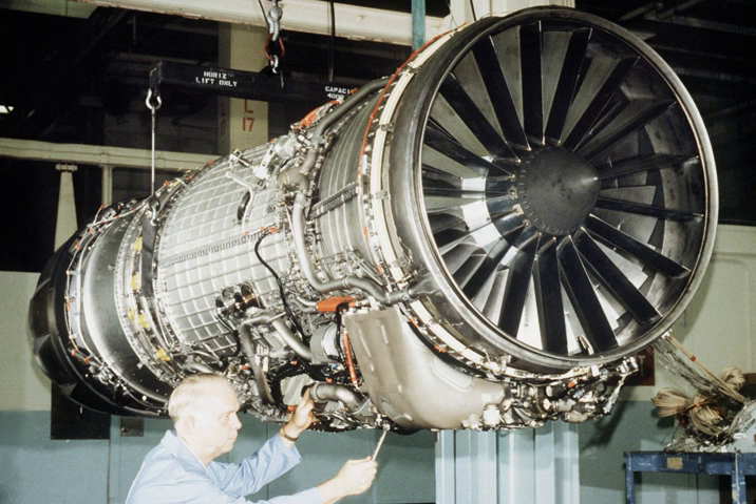These upgraded jets were known as F-14Bs, as were production aircraft powered by the F-110. The same engine also powers the final variant of the aircraft, the F-14D.